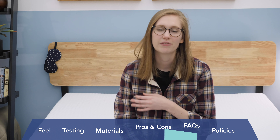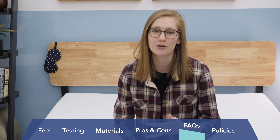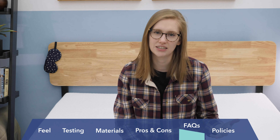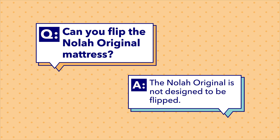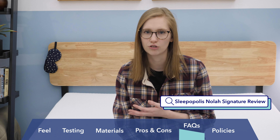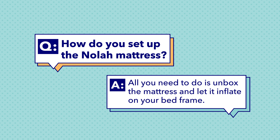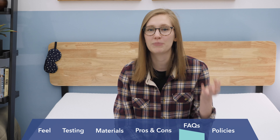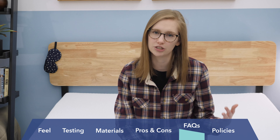I want to answer some frequently asked questions about the NOLA mattress. Does the NOLA Original need a box spring? No — any hard flat surface will work, and you can also use a slatted bed frame, which is what I'm testing it on today. Can you flip the NOLA? No, it's built from the top down, but NOLA does offer a flippable mattress called the NOLA Signature — you can learn more by googling Sleepopolis NOLA Signature review. How do you set it up? The NOLA arrives compressed in a box — place it on or near your foundation, remove the outer wrapping carefully, and let it expand on its own. Allow a few hours for off-gassing before putting sheets on.